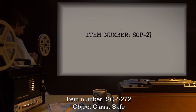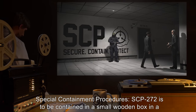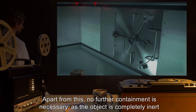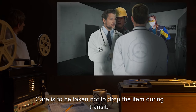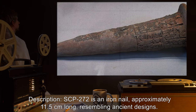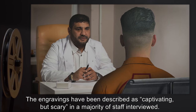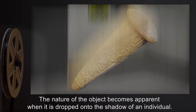Item number SCP-272. Object class: Safe. Special containment procedures: SCP-272 is to be contained in a small wooden box in a vault at Sector 25. Apart from this, no further containment is necessary as the object is completely inert when not in use. Care is to be taken not to drop the item during transit. Description: SCP-272 is an iron nail approximately 11.5 centimeters long, resembling ancient designs. Covering every flat surface are engravings of unknown cultural origin. The engravings have been described as captivating but scary by a majority of staff interviewed.